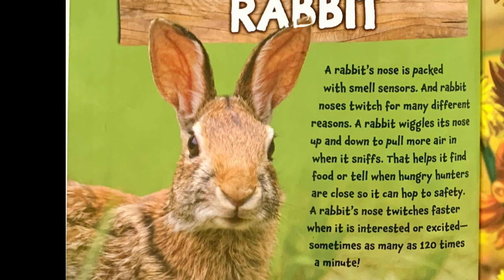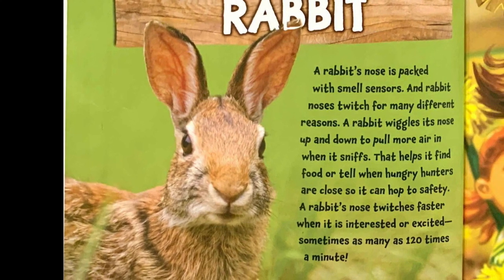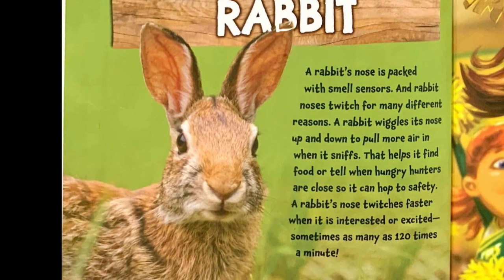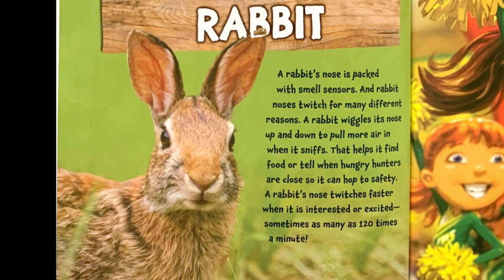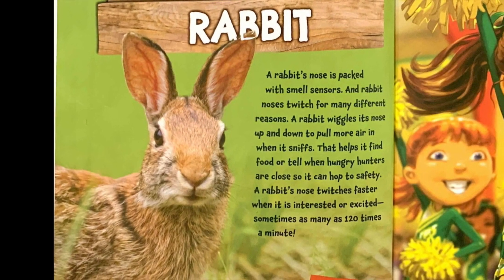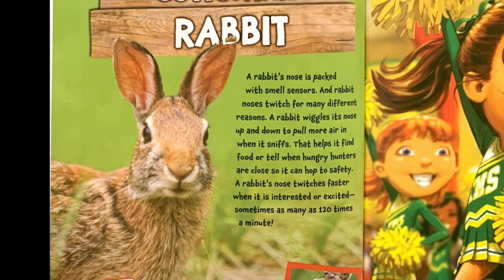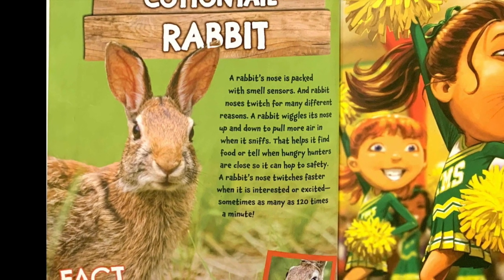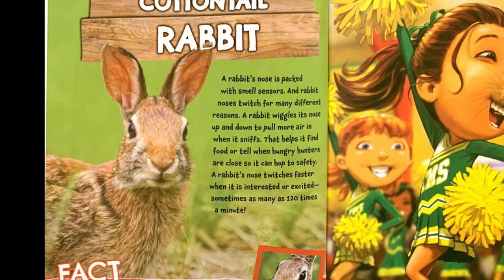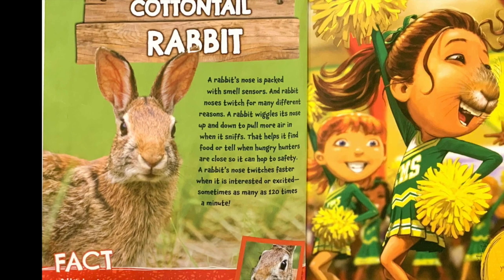Cottontail Rabbit. A rabbit's nose is packed with smell sensors, and rabbit noses twitch for many different reasons. A rabbit wiggles its nose up and down to pull more air in when it sniffs. That helps it find food or tell when hungry hunters are close so it can hop to safety. A rabbit's nose twitches faster when it is interested or excited,